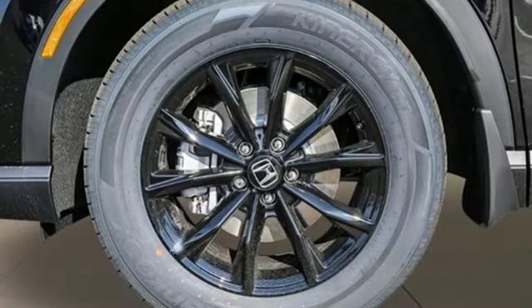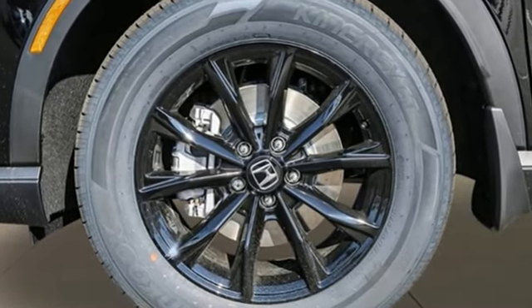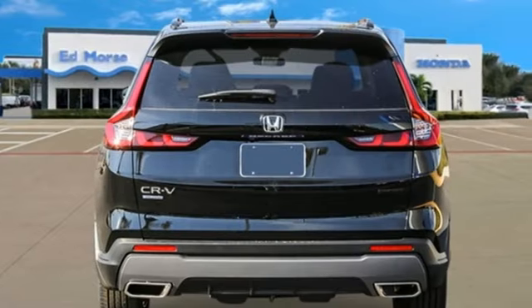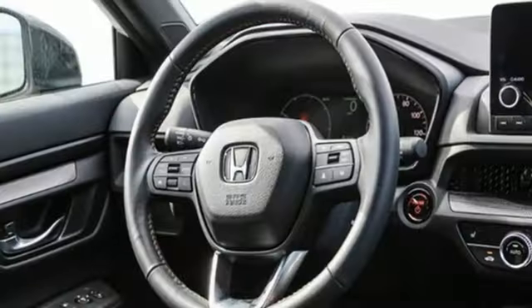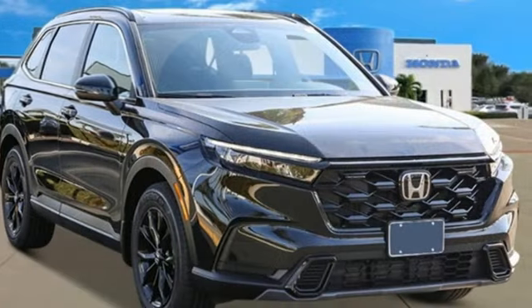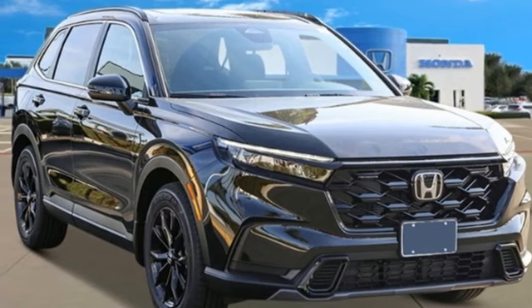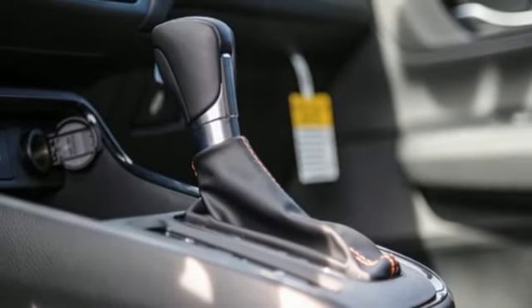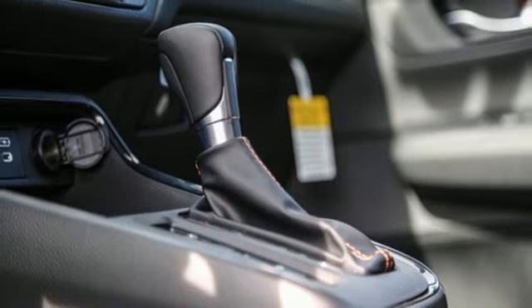Inline 4-cylinder engine. Dual-zone climate control. Streaming audio. Steering assist cruise control. Front heated bucket seats. Doors and push-button start proximity key. External memory control. Express open and close sliding and tilting sunroof. Wireless phone connectivity. And LED low and high beam headlights.